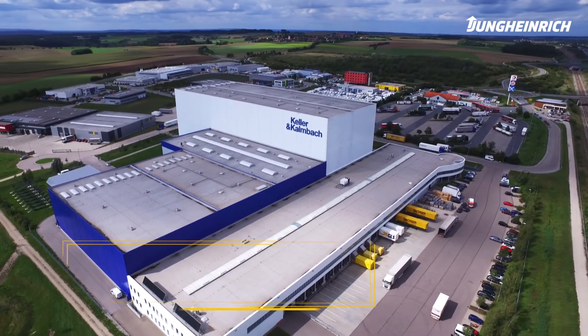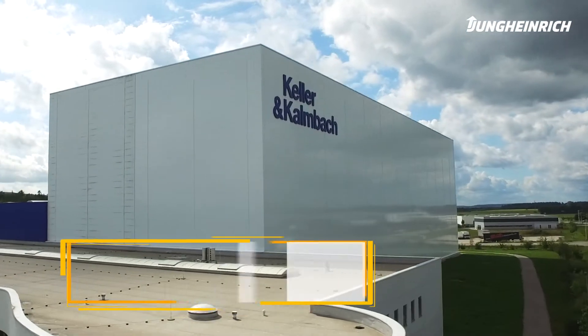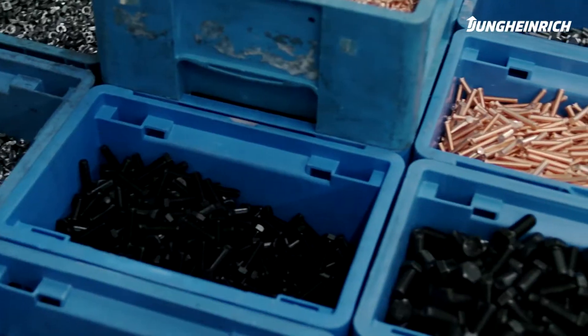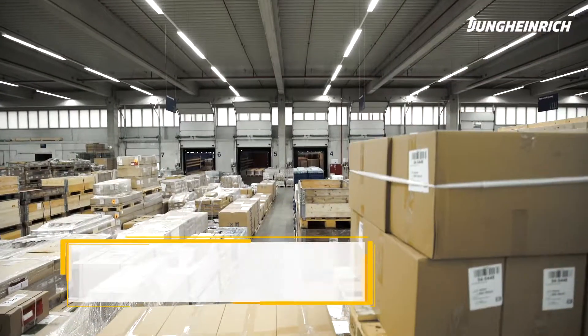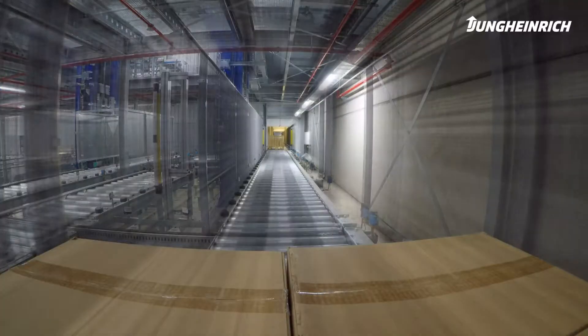Innovation in intralogistics. 18,500 square meters of space. 72,000 pallet slots in the High Bay warehouse. An automated small parts warehouse with space for over 285,000 boxes. 100% delivery capacity due to intelligent networking throughout all warehouse facilities.